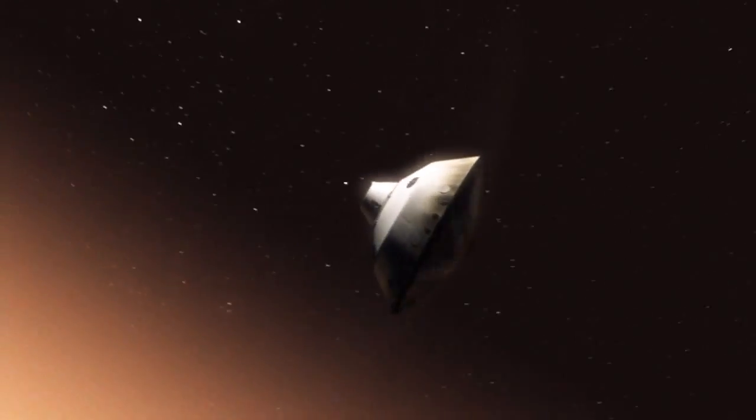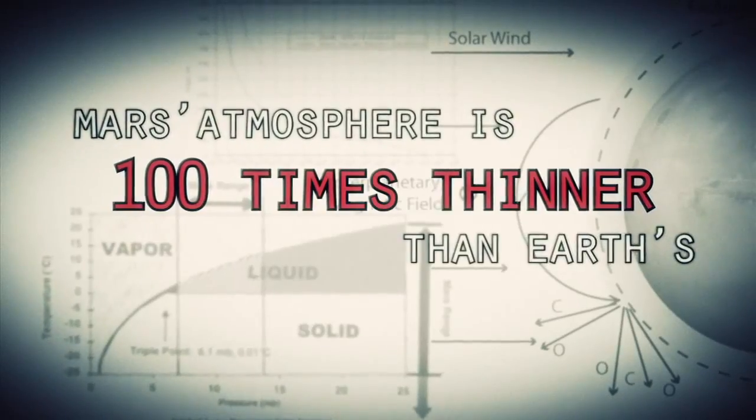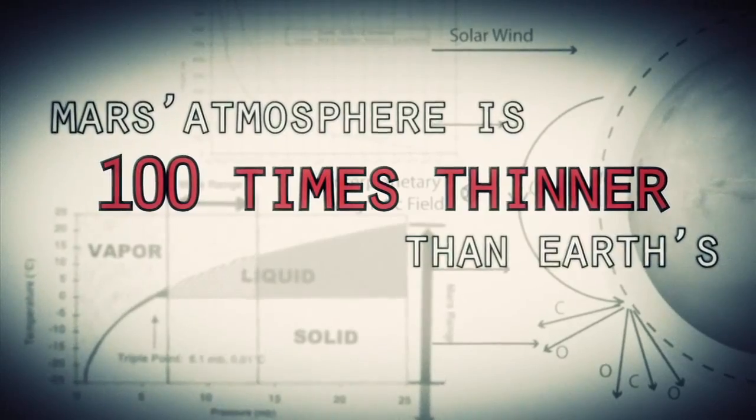This is one of the biggest challenges that we are facing and one that we have never attempted on Mars. Mars is actually really hard to slow down because it has just enough atmosphere that you have to deal with it — otherwise it will destroy your spacecraft. On the other hand, it doesn't have enough atmosphere to finish the job.